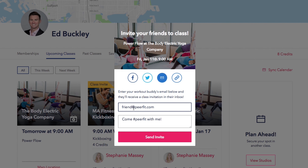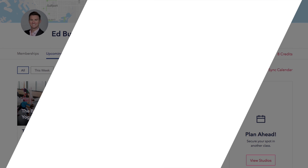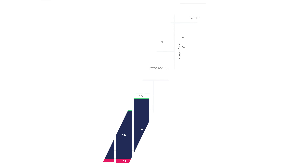Reserving a class is easy. All a PeerFitter has to do is click on the studio they want to check out, look at the available classes, and click reserve class. And just like that, it'll be on their upcoming classes on their main dashboard. You can even save your favorite studios by clicking the heart icon.